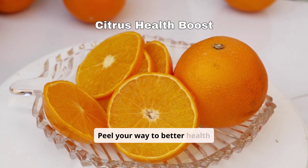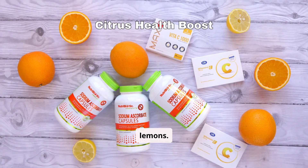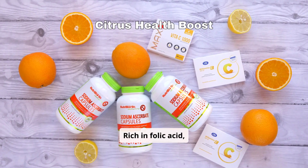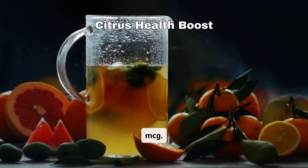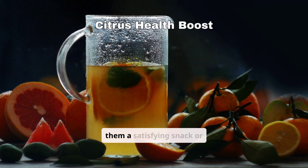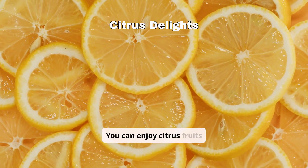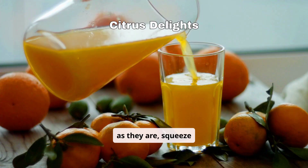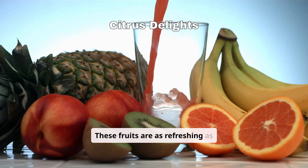Peel your way to better health with citrus fruits like oranges, grapefruits, and lemons. Rich in folic acid, just one medium orange contains nearly 40 mcg. Beyond their nutritional punch, their zesty sweetness makes them a satisfying snack or addition to beverages. You can enjoy citrus fruits as they are, squeeze fresh juice, or zest their peels for a flavorful boost to your meals. These fruits are as refreshing as they are nutritious.